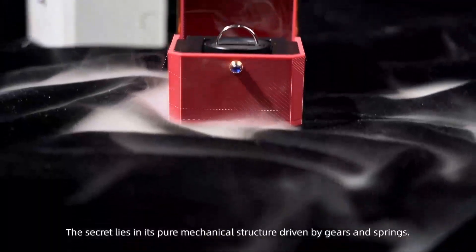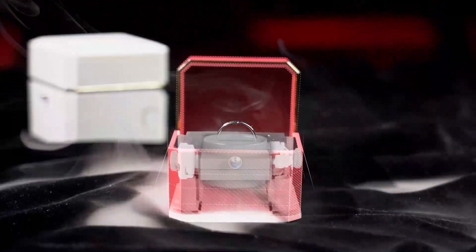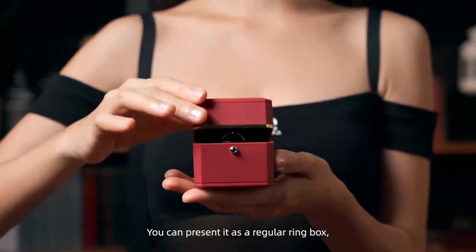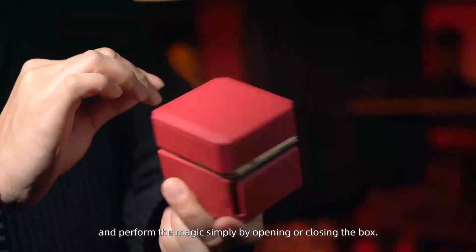The secret lies in its pure mechanical structure driven by gears and springs. You can present it as a regular ring box and perform the magic simply by opening or closing the box.